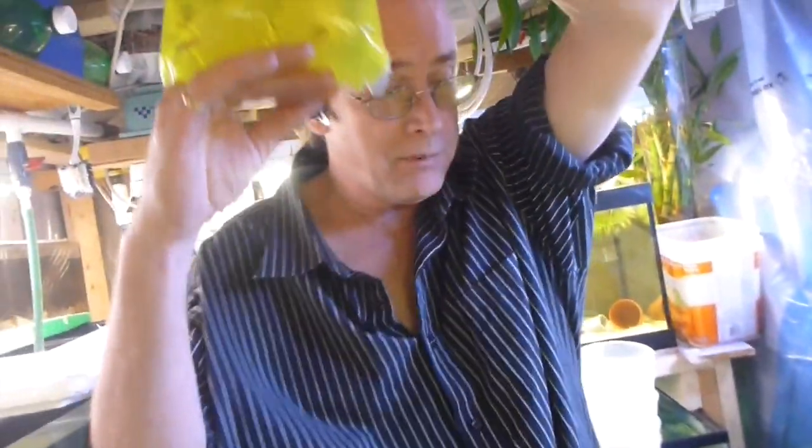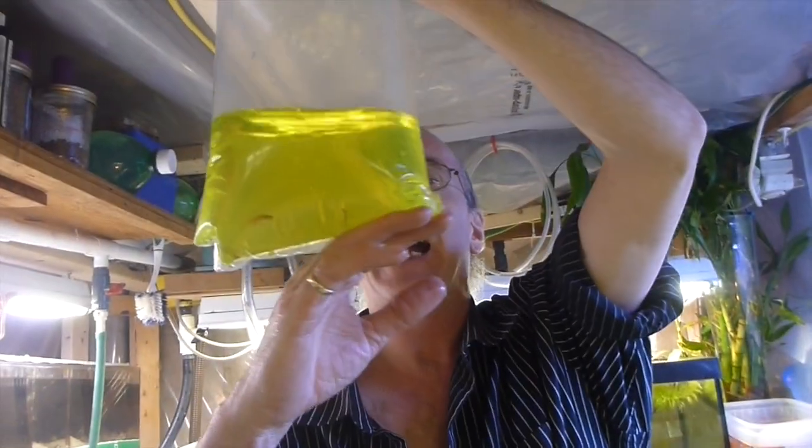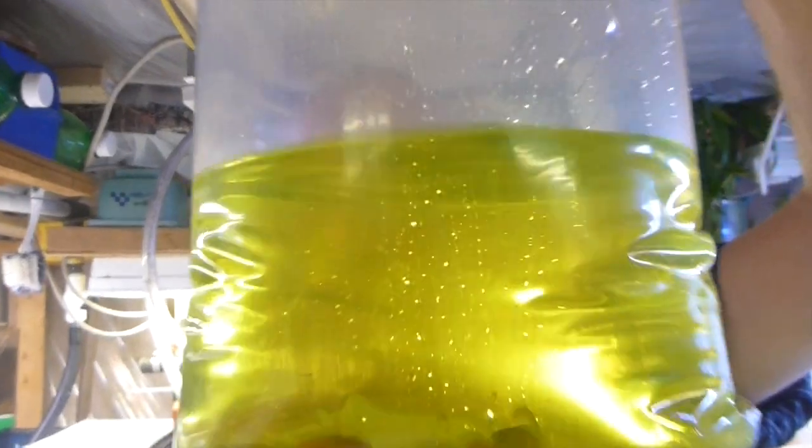Fanatics! These aren't from there — these are from the wholesaler. These are eyeliner badis. They're very closely related to the scarlet badis, but they're eyeliner badis.